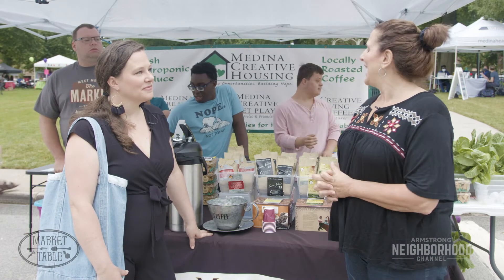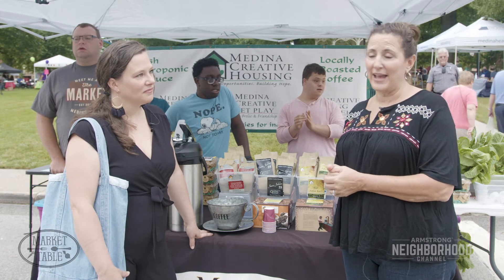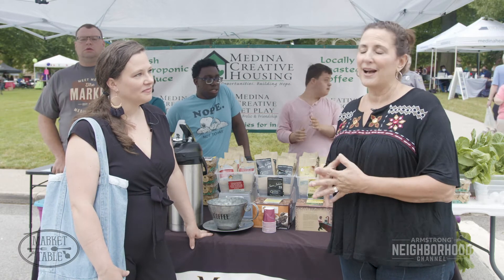You can't eat anything healthier than hydroponically grown produce and we provide that here at the market. We also source that and put it into all of our offerings at the Grand Cafe — our salads, our soups, our wraps — all with our hydroponically grown lettuce.